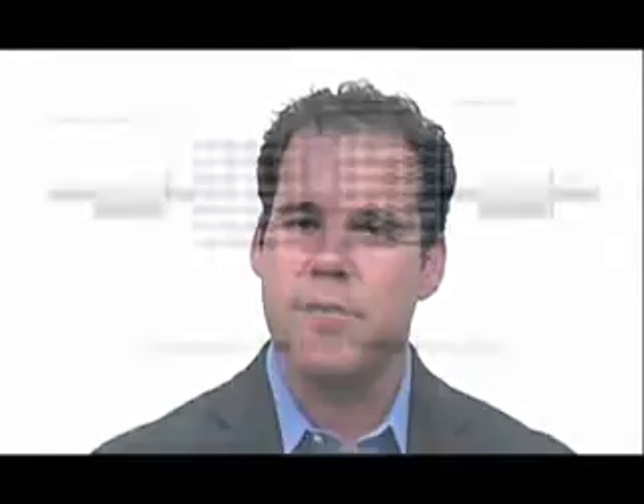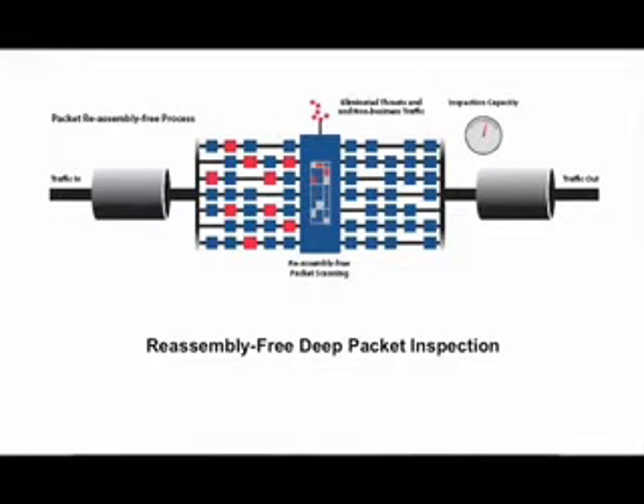The SonicWall TZ210 series' highly optimized architecture, built around the patented reassembly-free deep packet inspection engine, provides speeds of up to 50 megabits.